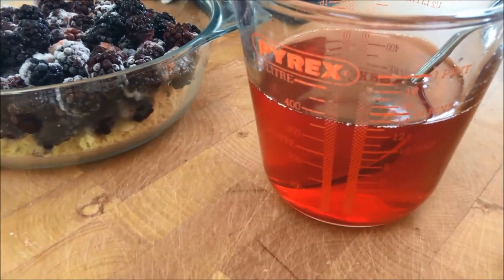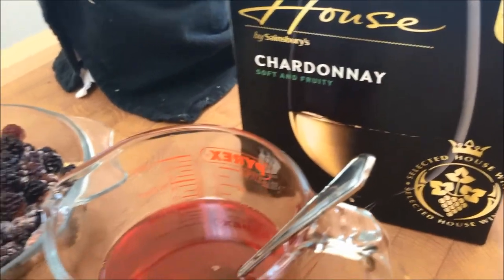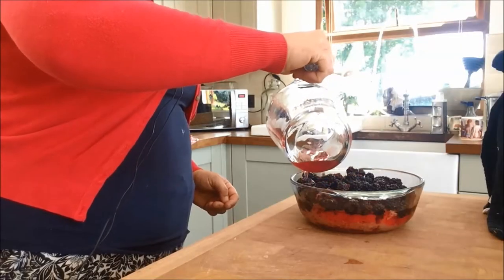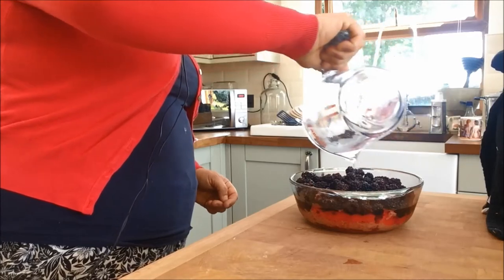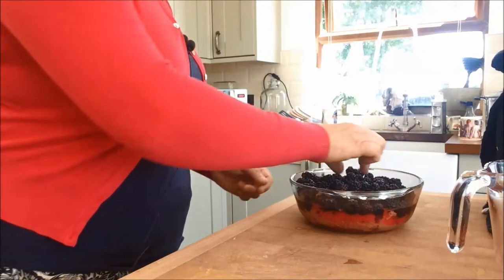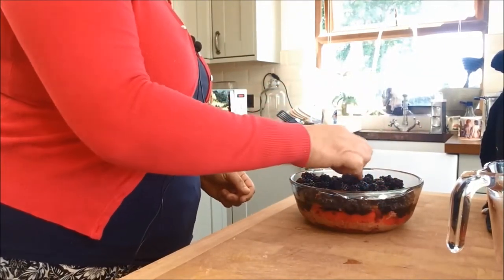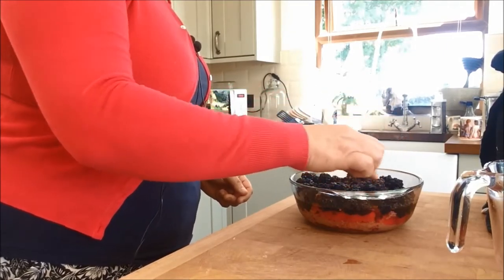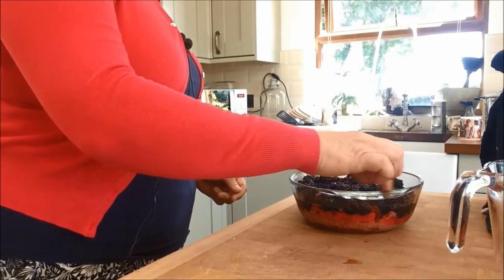There was a bit more using up to do. Mr. J left a bit in the bottom of a box of wine, so I've bunged that in as well — that should make it taste nice. I'm drizzling the jelly through quite slowly so that it will soak into the cake evenly. Just rearrange the berries a little bit so they're evenly spread out. I've used frozen ones rather than defrosted because it will help cool the jelly a bit faster.